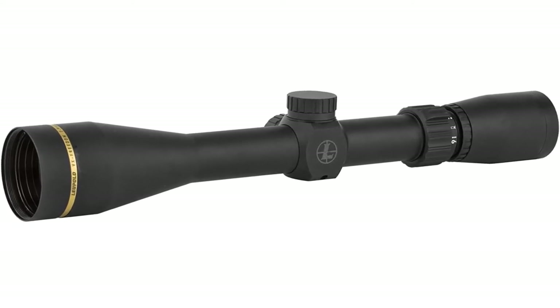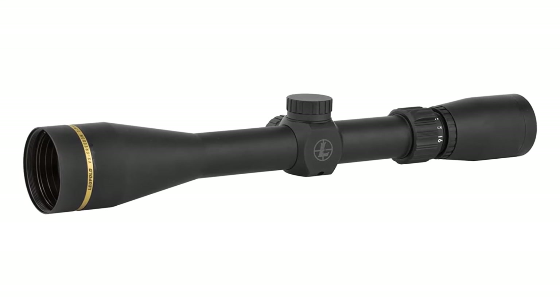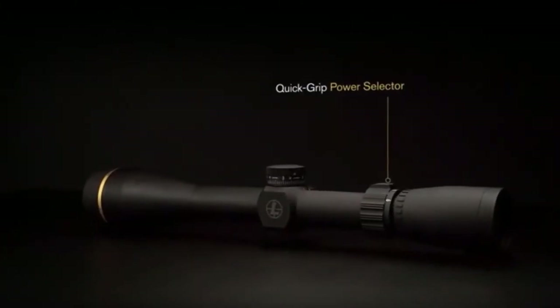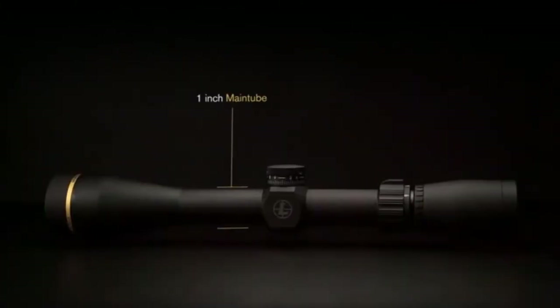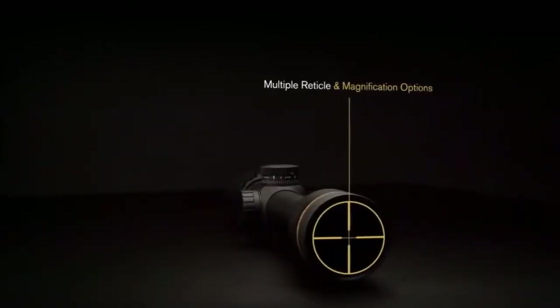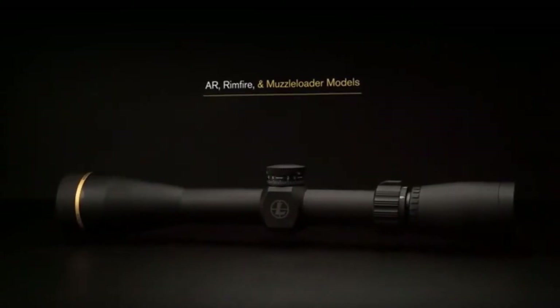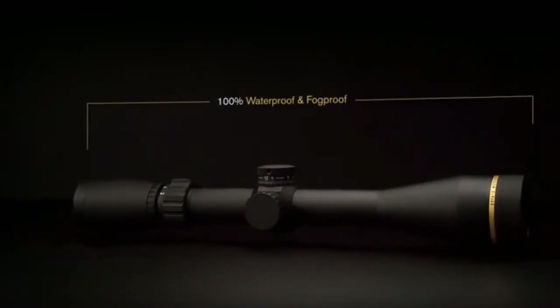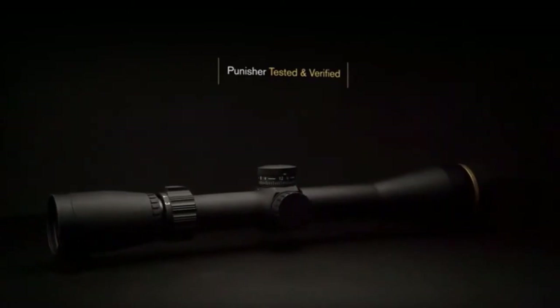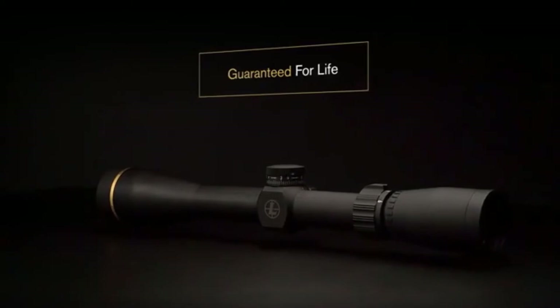The larger objective lens allows even more light into the scope for a brighter picture. This scope is very well made — the lenses have scratch-resistant coatings, and the body is waterproof, fog-proof, shock-proof, and resistant to extreme temperatures and elevation changes. Leupold famously stress-tests their scopes thoroughly, so this one should have no problem standing up to your shotgun's recoil.